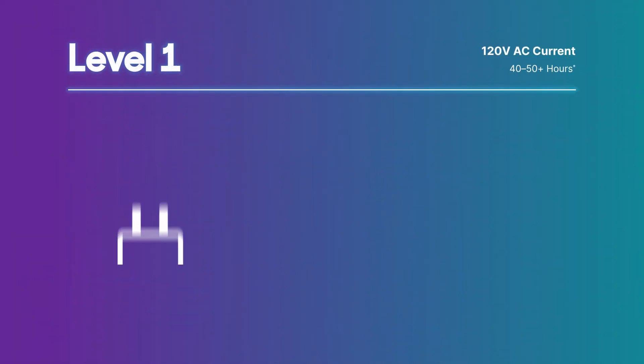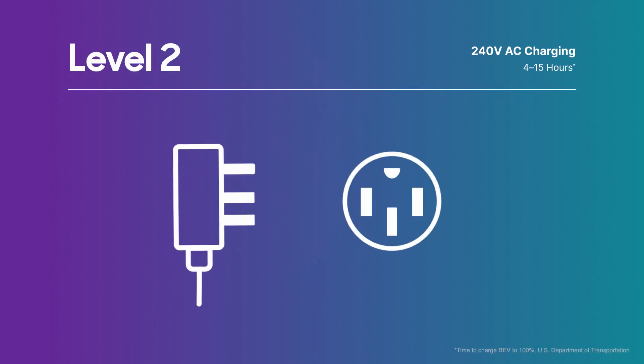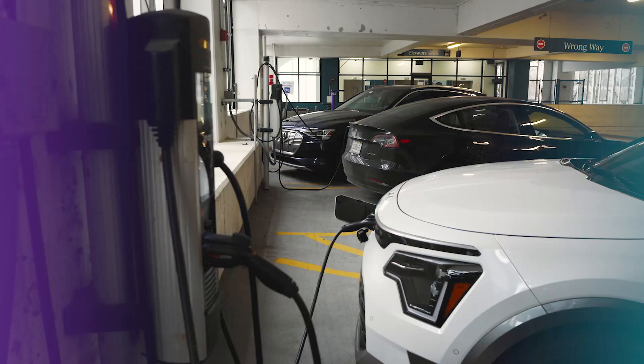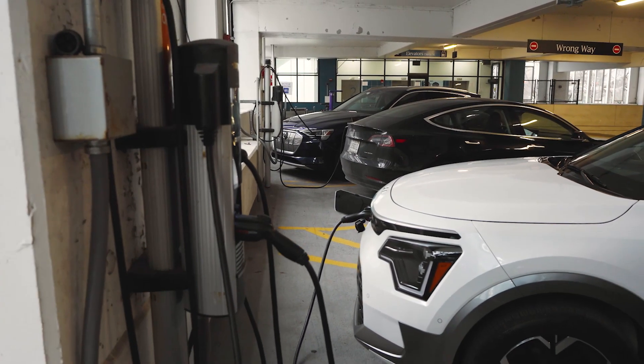A Level 1 charging setup uses your standard 120-volt household outlet and should really be a last resort for an EV, because charging an electric car from a typical wall socket can literally take days. A Level 2 charging setup uses a 240-volt circuit and is the fastest way to charge an EV at home. There are also public Level 2 chargers often seen in parking garages or shopping malls. There are a lot of variables to this charging setup, including your charging hardware and the vehicle's capabilities, so a rough charging time estimate ranges from as little as four hours up to as many as 15.